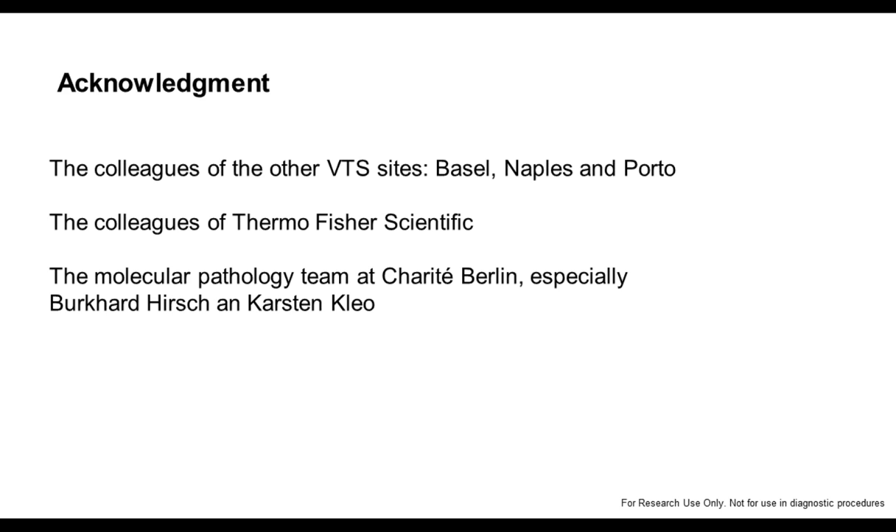Finally, I want to acknowledge the very excellent cooperation with colleagues at the different sites, the nice communication and cooperation with colleagues from Thermo Fisher Scientific, and of course from my team — Polkart and Carsten — who really supported this work to a very broad extent. Thank you very much for your attention.